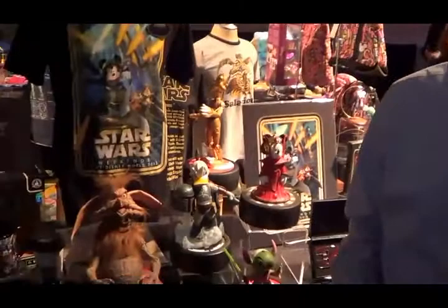Hi, I'm Steven Miller, Merchandise Communications Manager with Disney Theme Park Merchandise. We're here today showcasing a lot of the Star Wars Weekends merchandise that you're going to find starting on May 17th at Disney's Hollywood Studios.